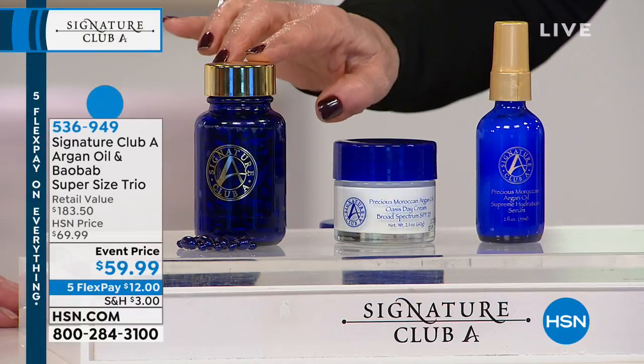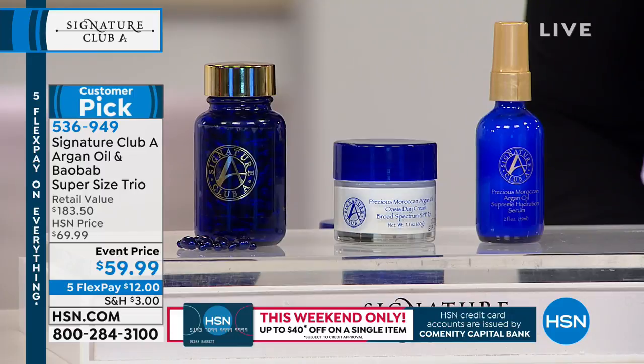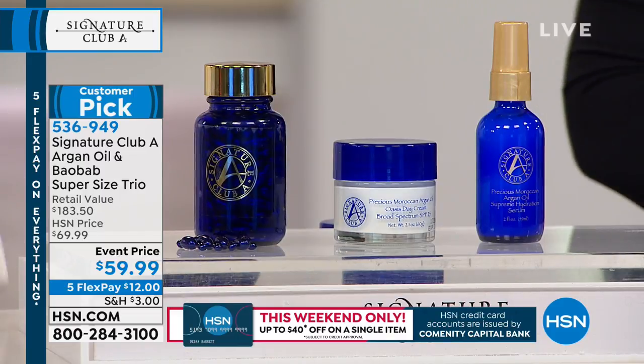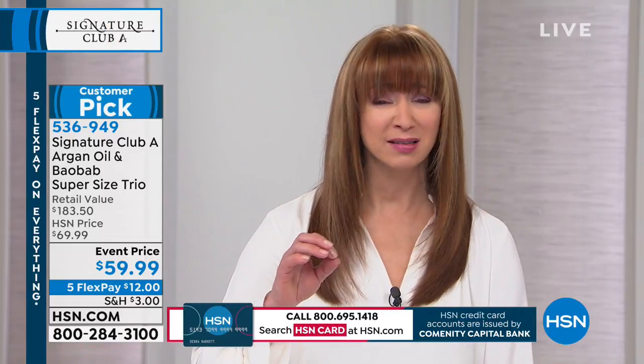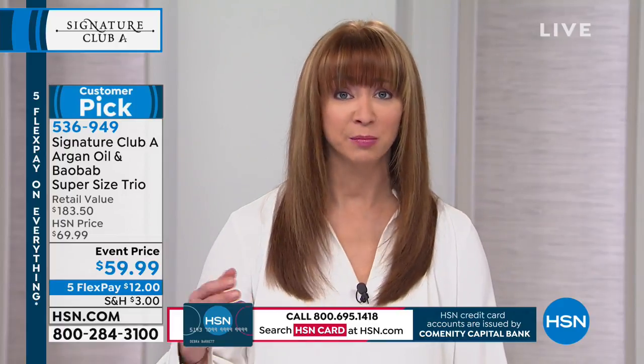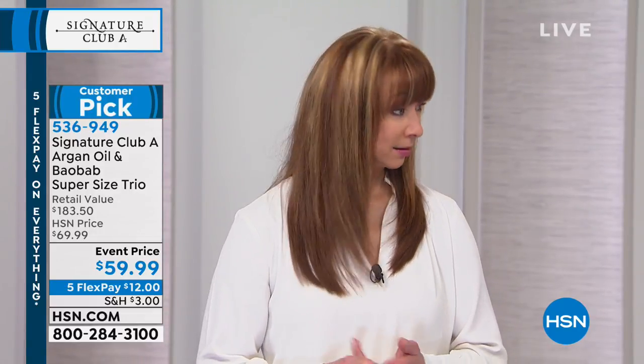Each one alone comes up to $183, and we have sold millions of these in the smaller size. If you have combination to oily skin, you can still use argan oil. No one else in the industry is doing argan oil plus baobab — you only see it in the most exclusive, expensive high-end products.